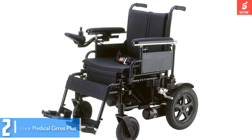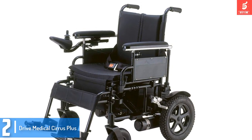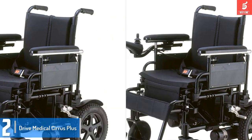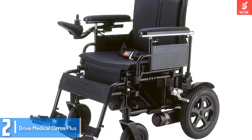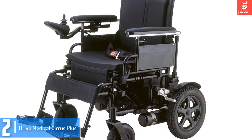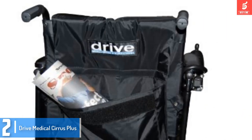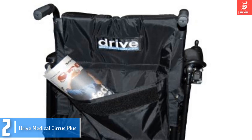At number 2, we have the Drive Medical Cirrus Plus. Home to some of the best hospital beds, Drive Medical is a well-known brand in the medical niche. The wheelchairs it has made are also among the best sellers online because of their excellent quality. If you are looking for a great electric chair, this Cirrus Plus model is one of the finest and stands out in many ways.